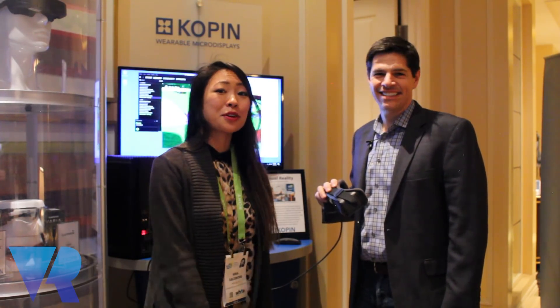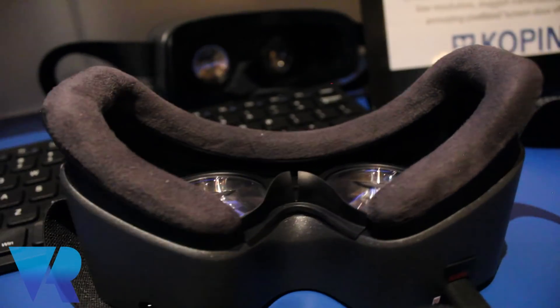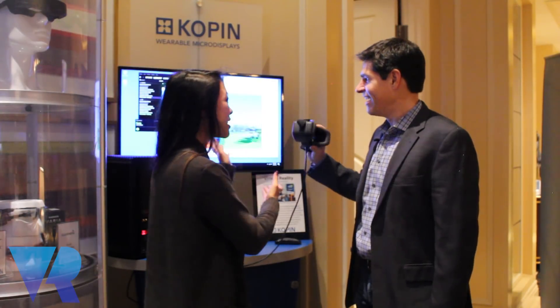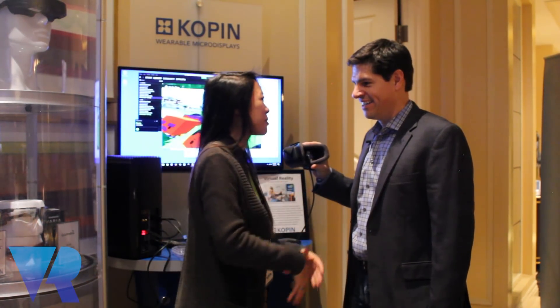Hi guys, it's Nina from VR Focus. I'm here at CES 2018 and I'm joined by Stuart Nixdorf with Kopin and our new ELF VR demo. We met at E3 last year and you showcased a little bit of what was inside the ELF VR, but now you actually got it working. Can you tell me a little bit about that process from E3 all the way up to here?